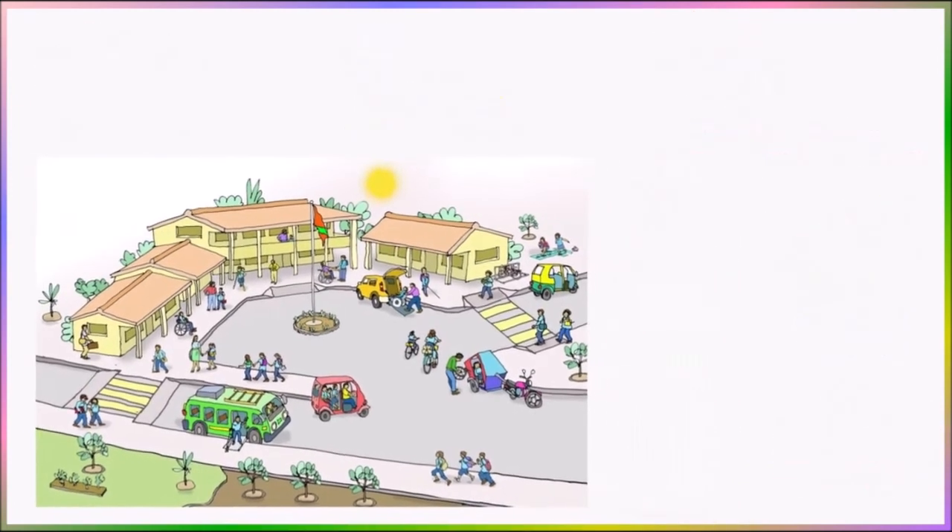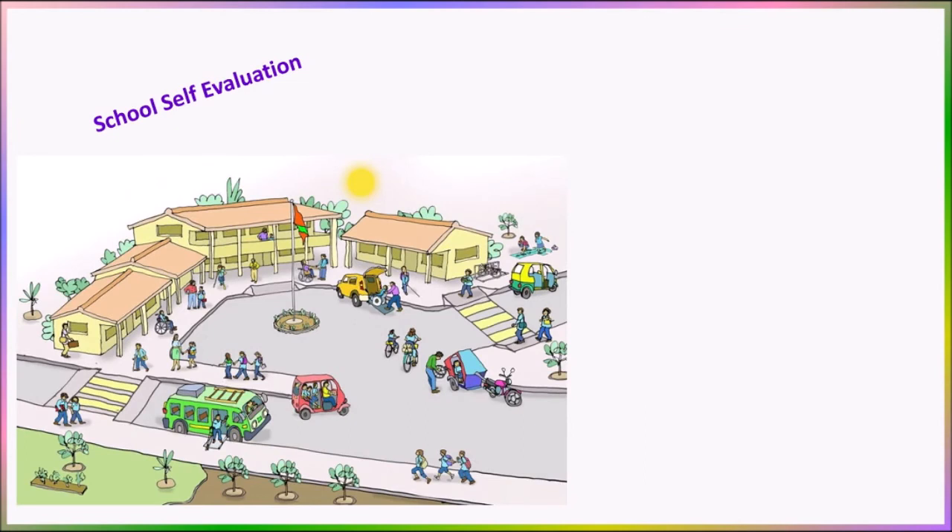A special characteristic of an inclusive school is school self-evaluation. The school conducts self-evaluation where it checks whether it is following all the requirements to foster and sustain inclusion. Evaluation is done right from the objectives framed by the school to the various teaching and evaluation practices carried out in the school.